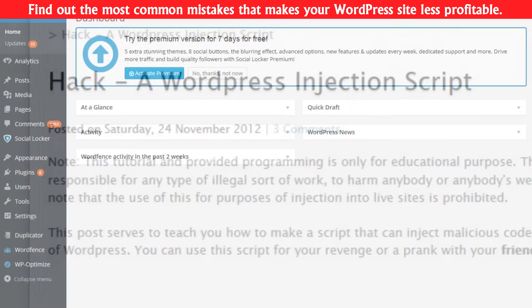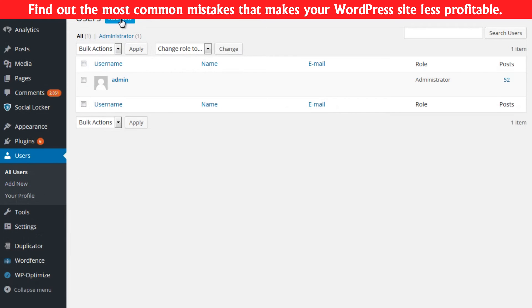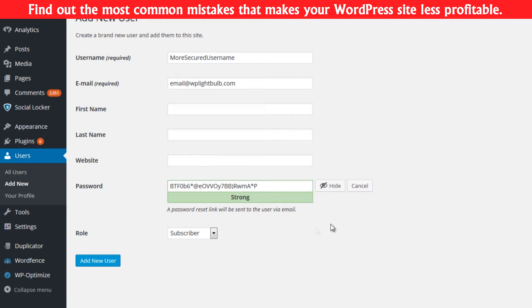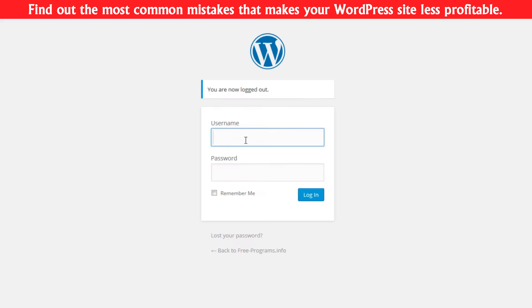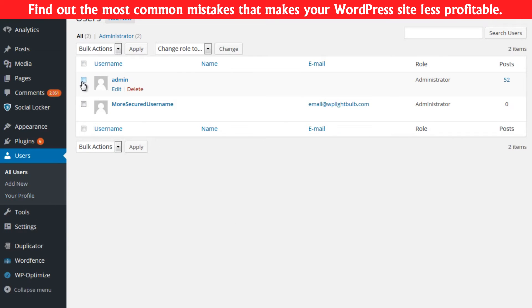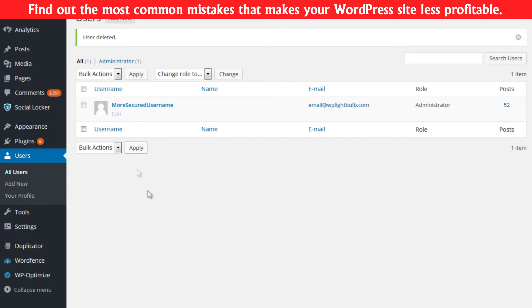If your website's username is admin, go to the dashboard, then Users, and create a new username with a strong enough password. Make it administrator and save the settings. Then log out of your website, log in again with your new username, and delete the admin username. On this screen, just click to attribute all posts to the new username you just created.